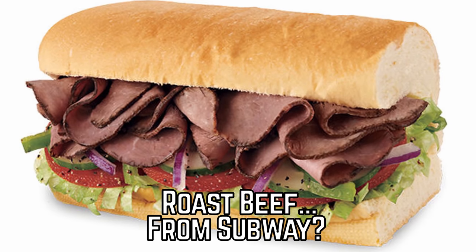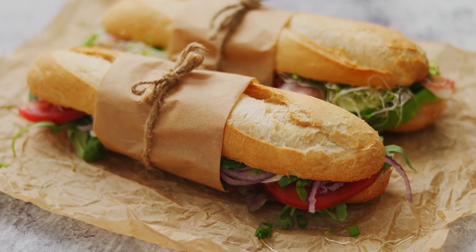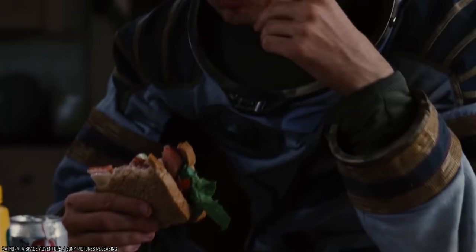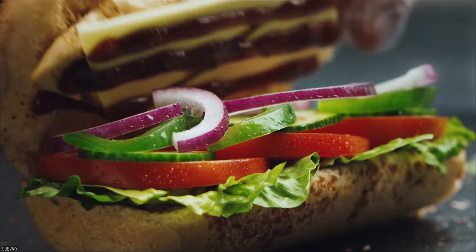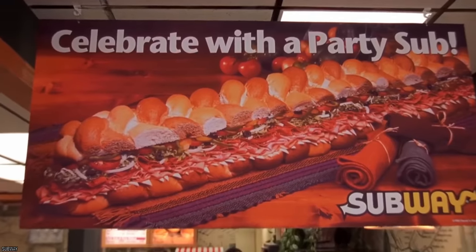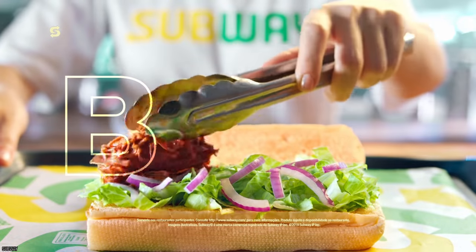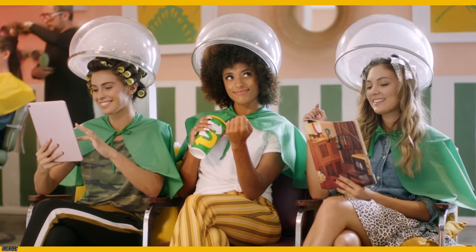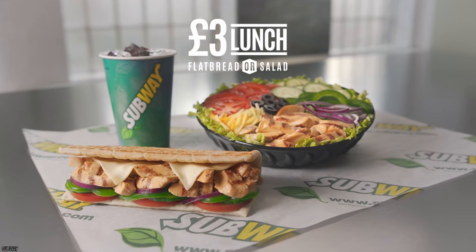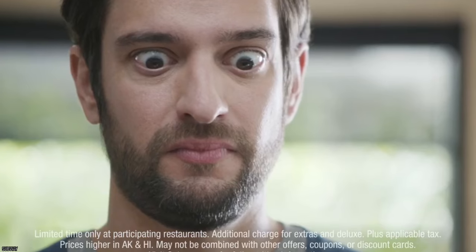Roast Beef from Subway. Sandwiches are a staple in many households across many nations, serving as a quick, efficient, and tasty way to stifle the pangs of hunger during a long day. And when it comes to fast food restaurants, Subway has long been a leader in this prosperous industry. They offer steak and cheese, classic ham and cheese, Italian melts, packed deli meats, meatball subs, and so much more. They also offer a wide variety of bread, cheeses, vegetables, and sauces to choose from. But roast beef?